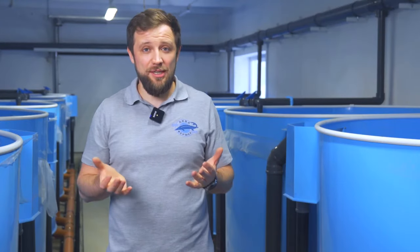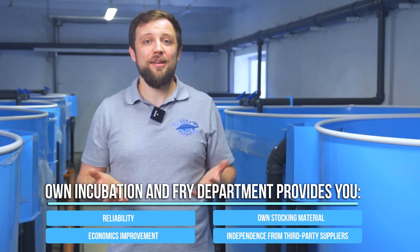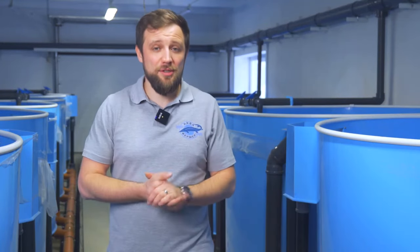To summarize: on an area of 300 square meters, you can grow up to 1.5 million pieces of fry per year continuously — and continuous production is the main advantage of the RAS system. It also saves water significantly, so you don't need a large reservoir — just a borehole. You can grow fry on any suitable site, even away from open water bodies or cages. If you have land, electricity, and a borehole, you build a fry farm, grow fry, load it into a vehicle, and transfer it to your cages. This gives you reliability, high-quality stocking material of your own, economic improvement, and independence from external suppliers.